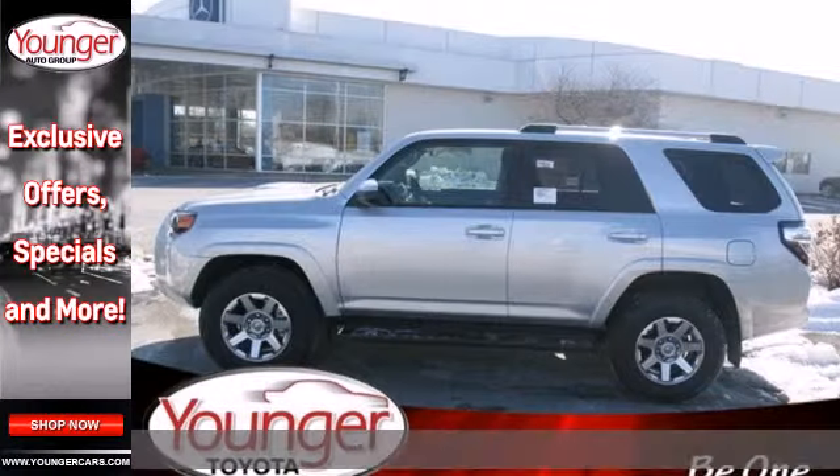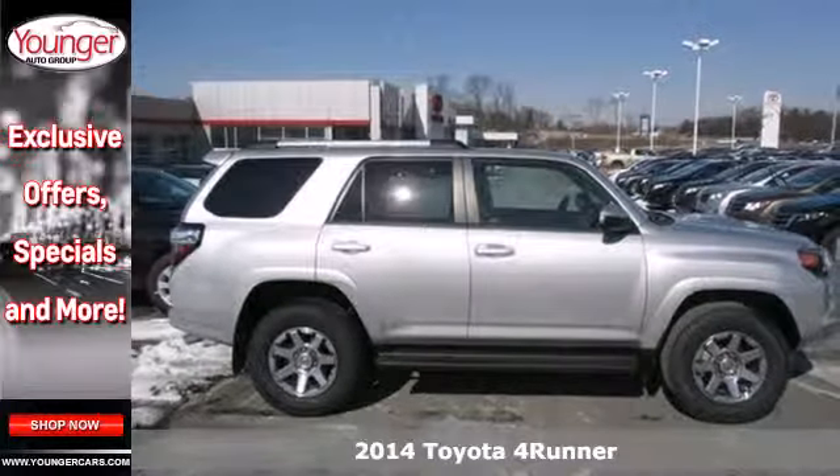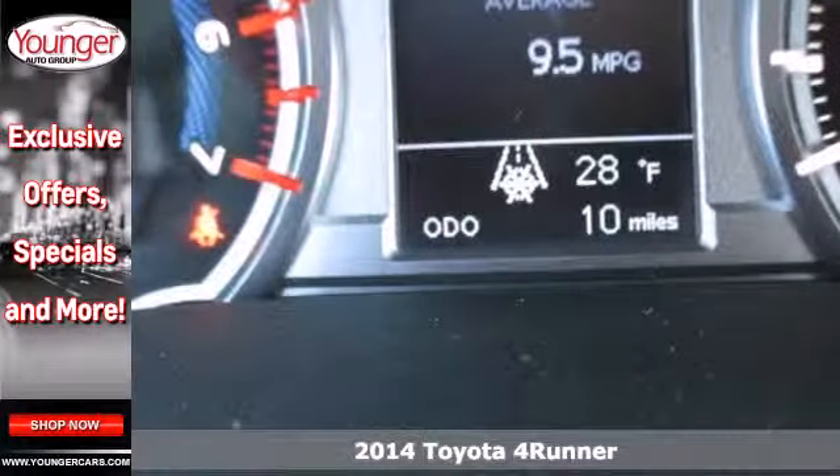Here's a 2014 Toyota 4Runner. The V6 engine, skid plates and trailer hitch receiver have you ready for your next adventure.